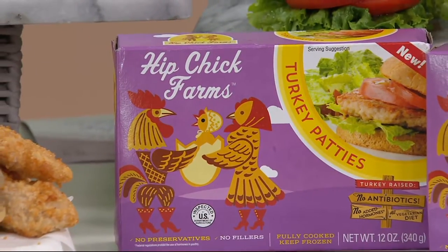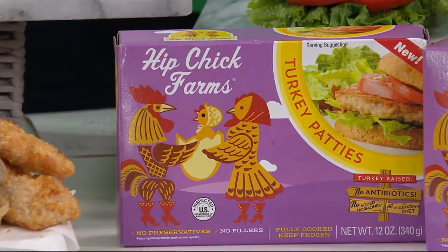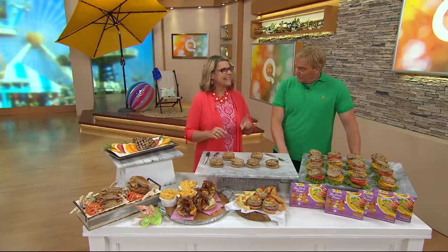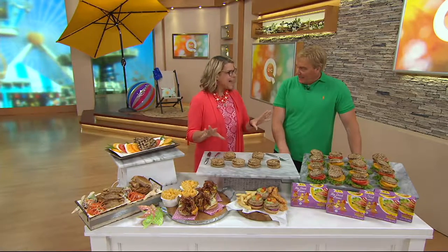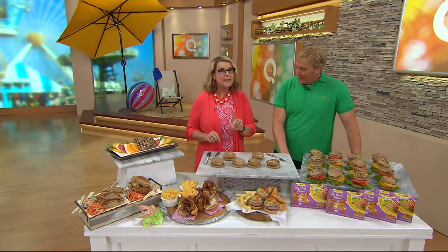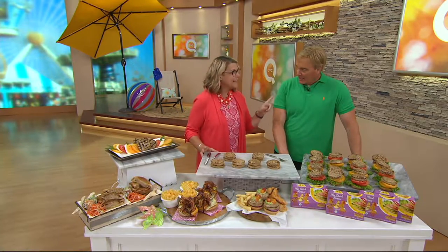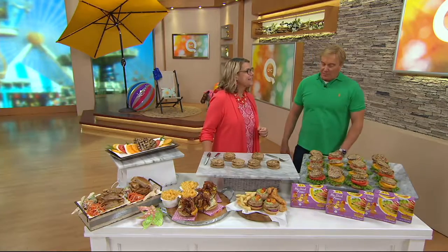But now we're bringing you turkey burgers. They've become so popular, but the issue with turkey burgers is they're dry and they're kind of tasteless. Not anymore, because Chef Jen, one of the two moms, has come up with a moist, plump, and juicy turkey burger that's got some really special ingredients in it.